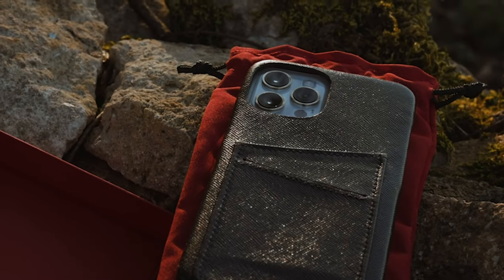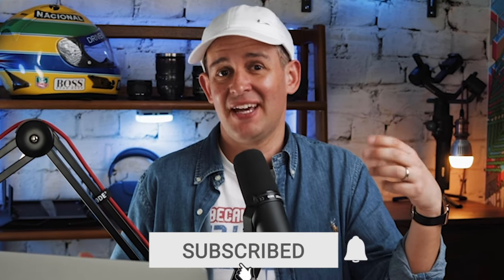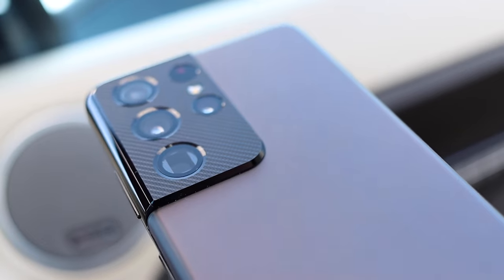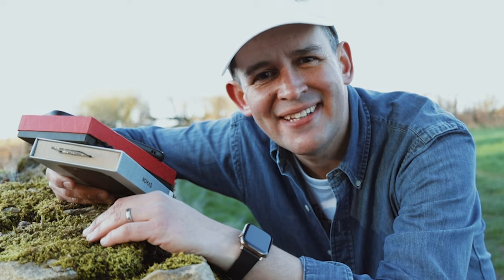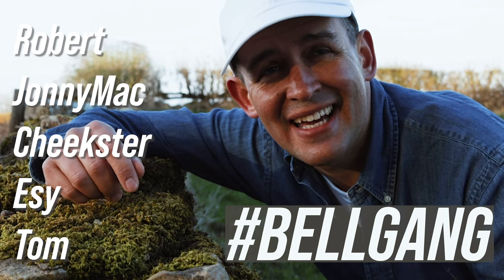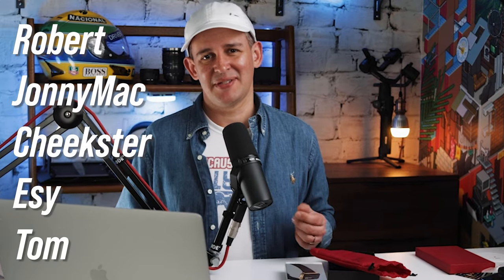Quick reminder: if you are enjoying this video, it would be really great if you help by clicking the thumbs up and subscribing to the channel. I have loads of content already on the channel and some really cool stuff coming up. Join me and the Bell Gang down in the comments — just put a hashtag Bell Gang. The latest members are Robert, Johnny Mac, Easy, Cheekster, and Tom.